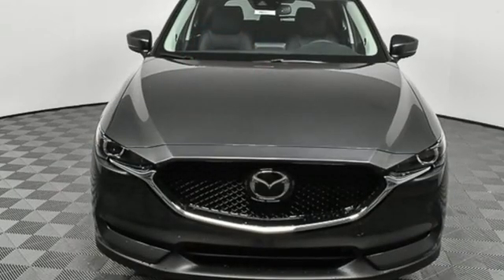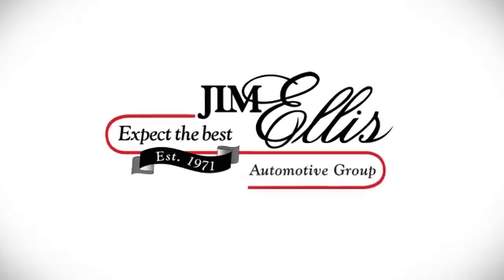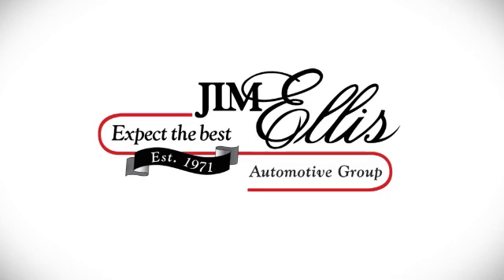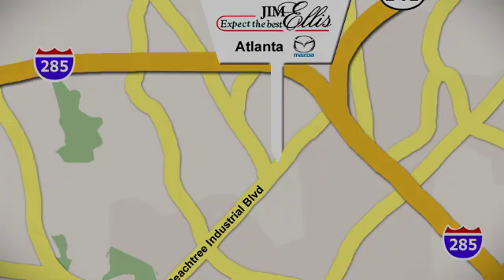With Mazda, driving is what matters most. Take it for a test drive today. Contact Jim Ellis Mazda of Atlanta today or stop on by. We're conveniently located at 5855 Peachtree Industrial Boulevard.